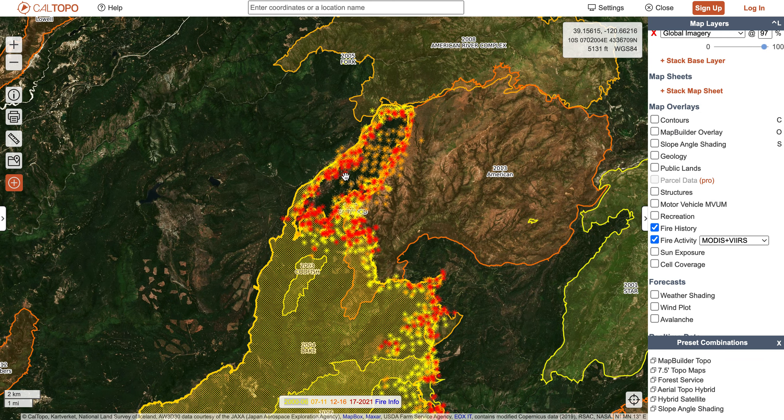Now, some of the activity you're seeing on the northern side is actually firing operations, where they've been putting fire on the ground to clear out some of the fuels, so that if this fire pushes to the north, there's not as much fuel for it to continue to grow.